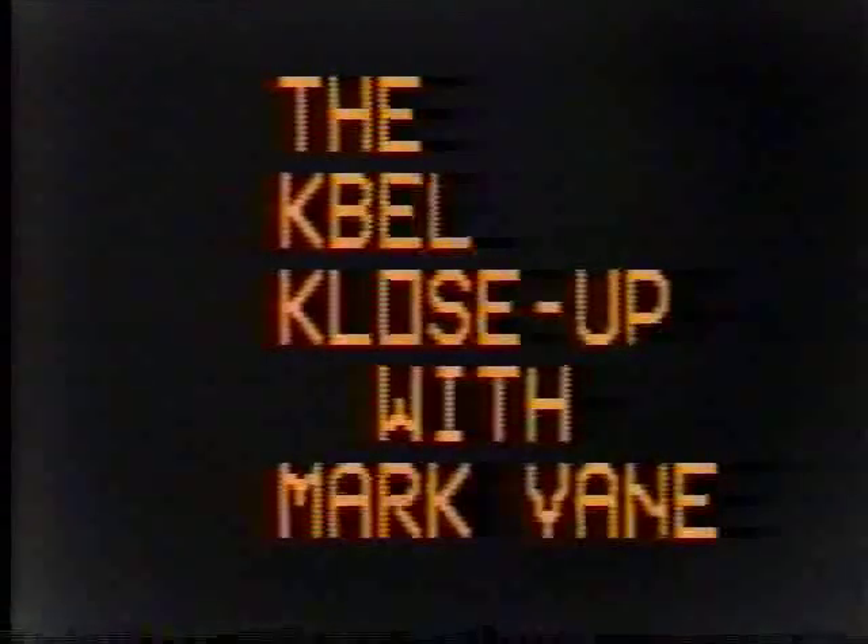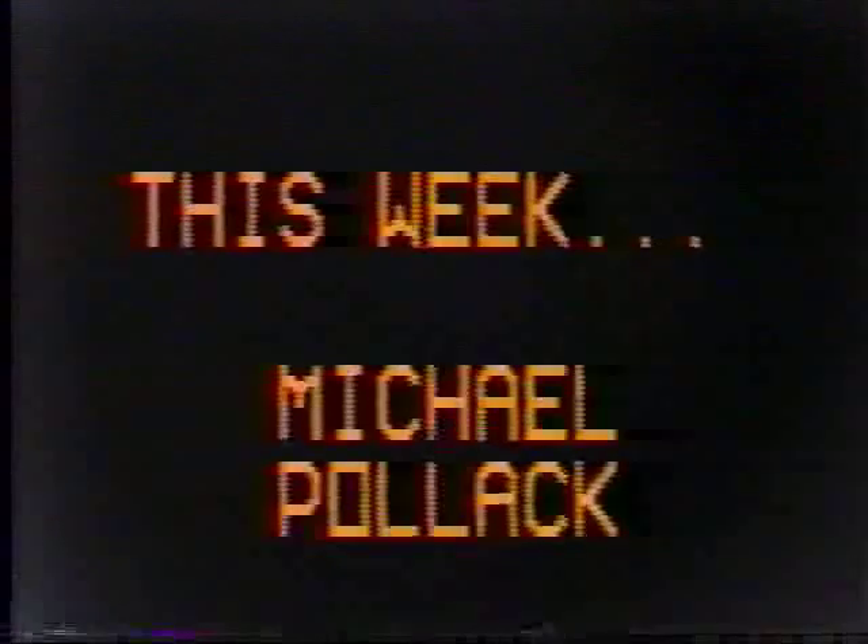Welcome to the K-Bell Close-Up with Mark Vane. Our Close-Up Crew features this week Michael Pollack.